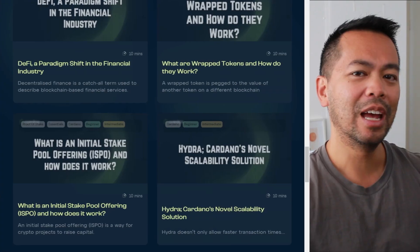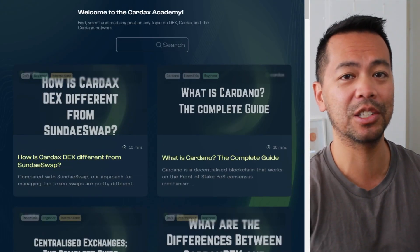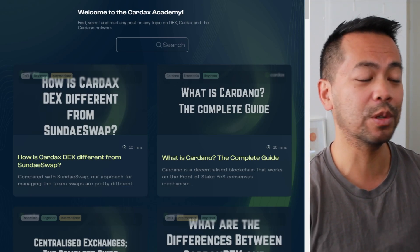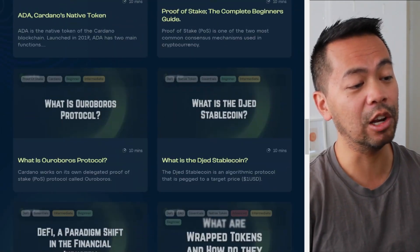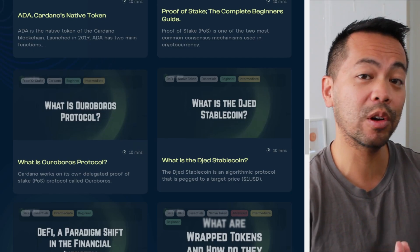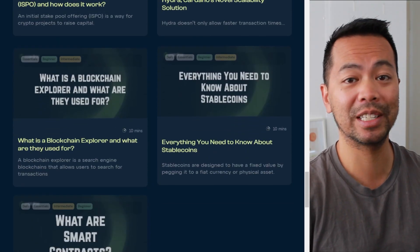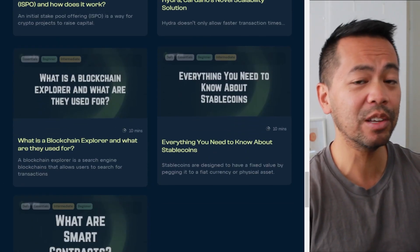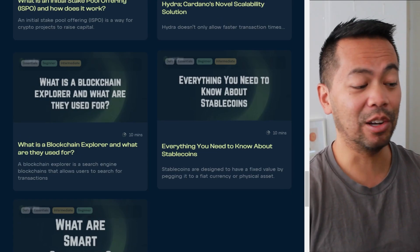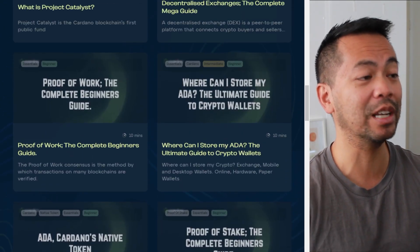The first one is from the team at Cardax. They haven't launched their decentralized exchange yet on the Cardano blockchain, but they've put out a whole lot of learning resources that you can crawl through and learn more about the Cardano blockchain itself — everything from the Ouroboros protocol, which runs the stake pools, all the way down to how the blockchain works. It's a really good starting base for anyone that wants to get into Cardano.